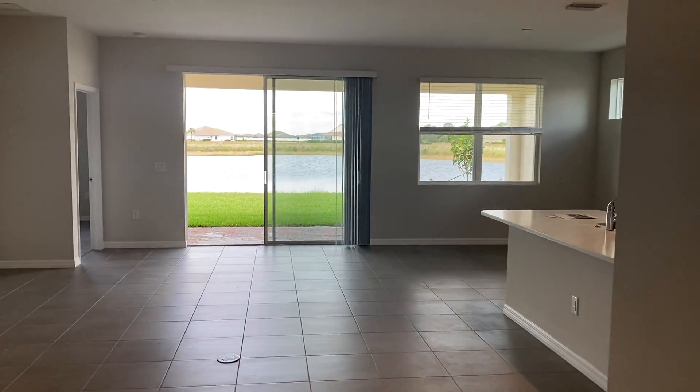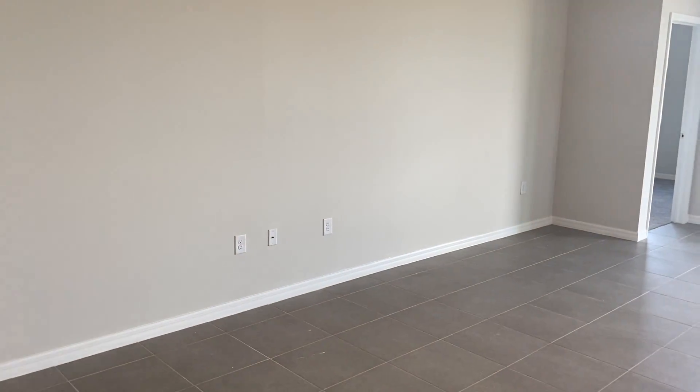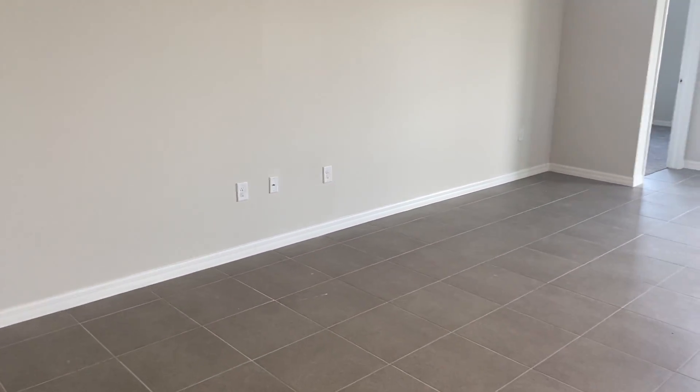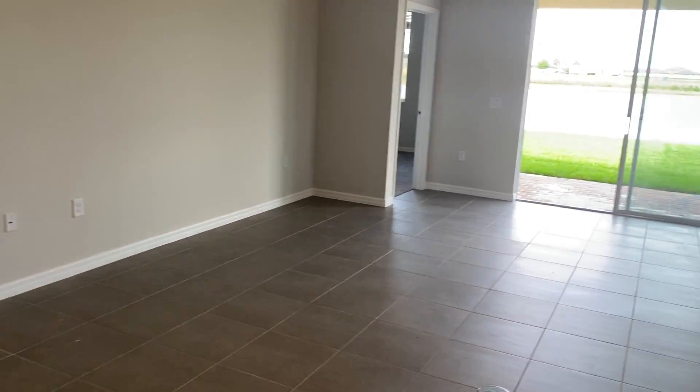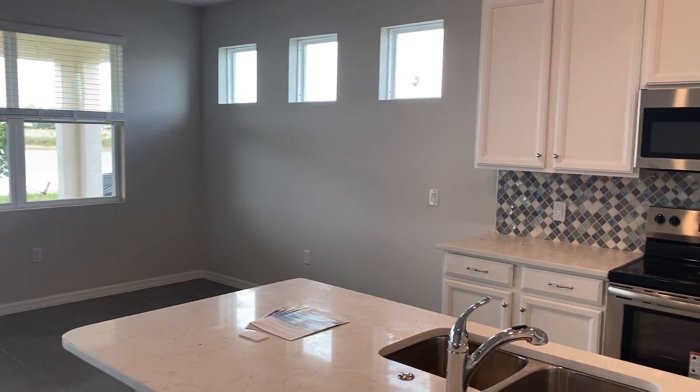And then off into the open floor plan — beautiful view out the back door there as well, which is an eight-foot slider. This is the Del Rey, which has a very large family room area, and then you've got the dining area right there on the side of the kitchen.